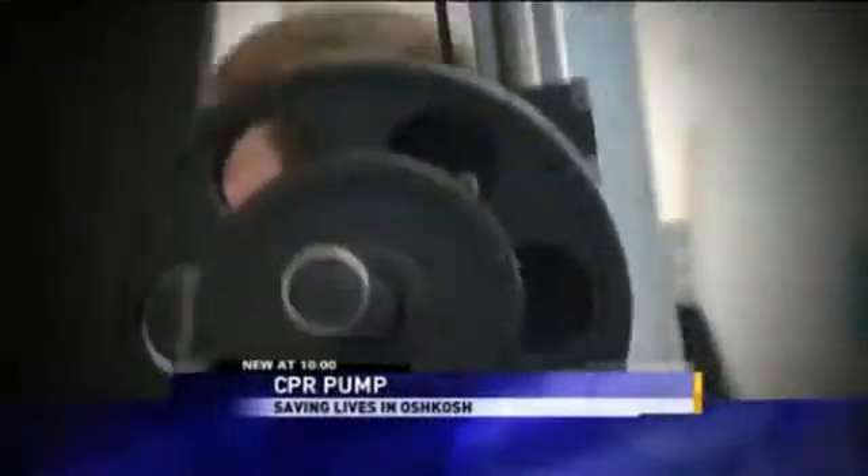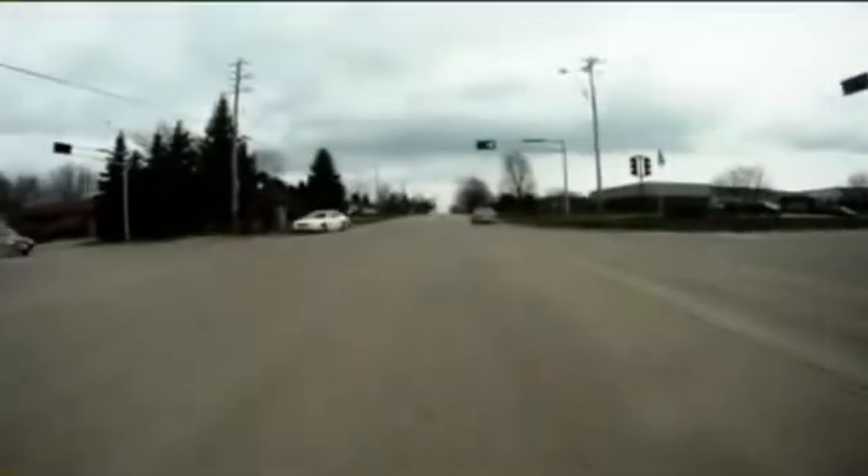Steve Dunn was working out at the YMCA when he felt something definitely wrong. He knew it was his heart racing. He thought he'd be able to drive the mile and a half to Mercy Hospital in Oshkosh, but was fighting to stay conscious most of the way, making it right to the entrance — where his car crashed into a snowbank.